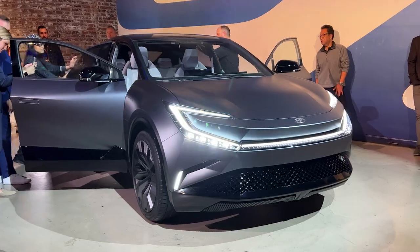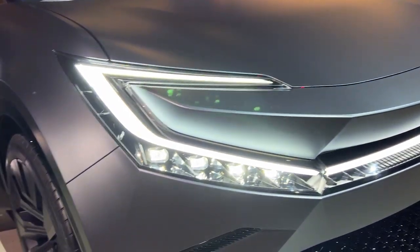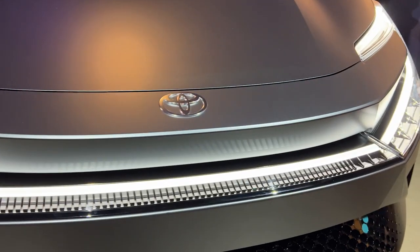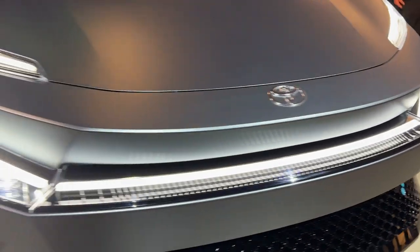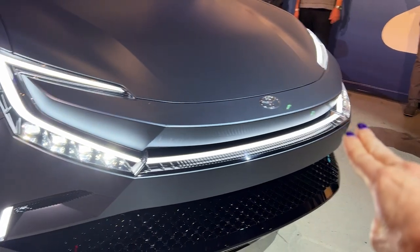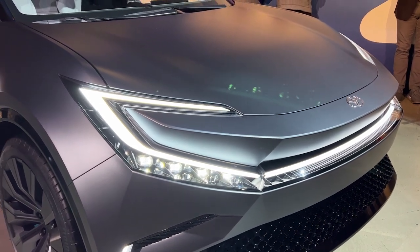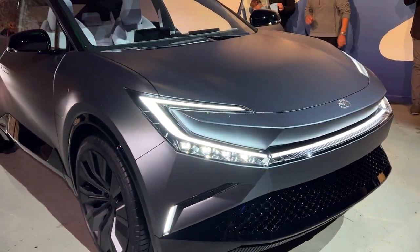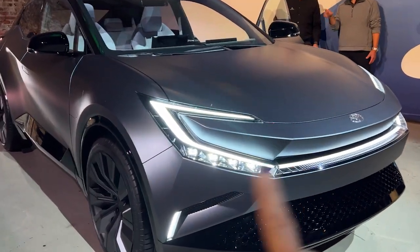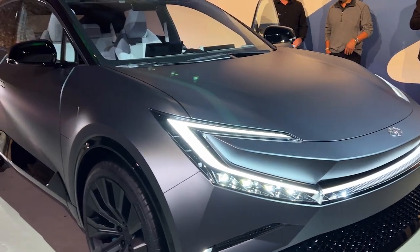Let's start with the exterior of this BZ4X Concept, and of course you have to start with this lighting signature. I think this looks really interesting with the angry eyes that you've got going on here, and then the light bar that goes across the front. I think this actually looks a lot like the just-revealed production version of the Toyota Prius — a next-gen BZ vehicle.